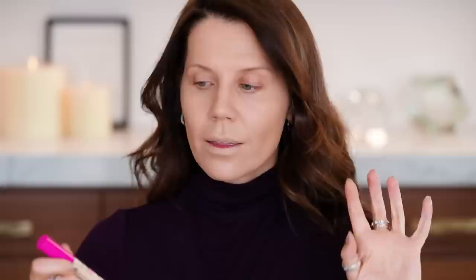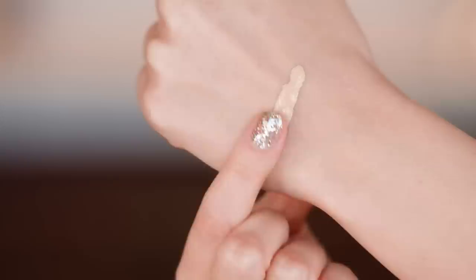Essence has a brand new concealer — this is the Keep Me Covered concealer. It has no fragrances, which is a big call out I can get behind. No fragrance in concealer is such a big deal. My eyes tend to get very irritated when things right underneath the eye are overly fragranced. This is made in Poland, it's a vegan formula, and this is the shade Warm Shell. I like this skinny doe foot applicator — it picks up the perfect amount of product. It's a little yellow, but that's okay.